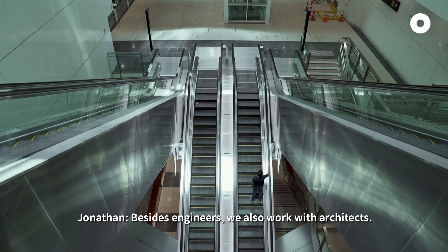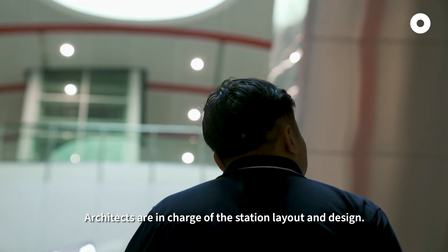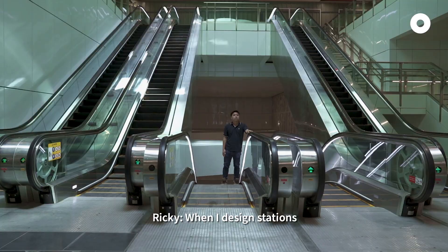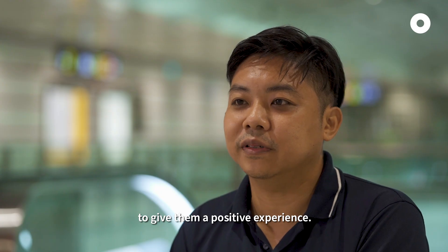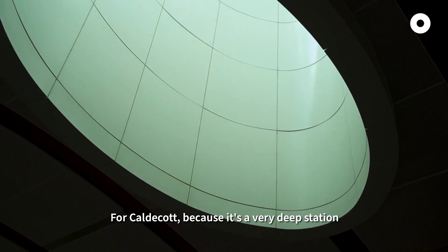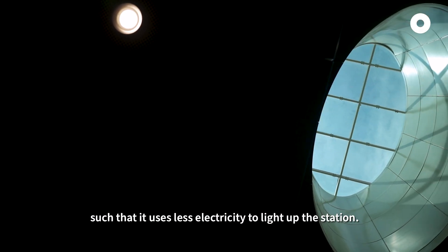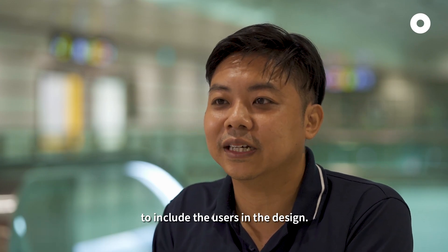Besides engineers, we worked with architects. Architects are in charge of the station layout and design. When I design the station, the main goal is to improve the experience of commuters and give them a positive experience. For one station, because it's a very deep station, we introduced skylights to bring daylight into the concourse so that it uses less electricity to light up the station. It's always part of our design process to include users in the design.